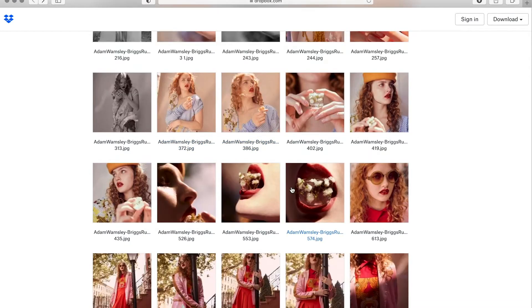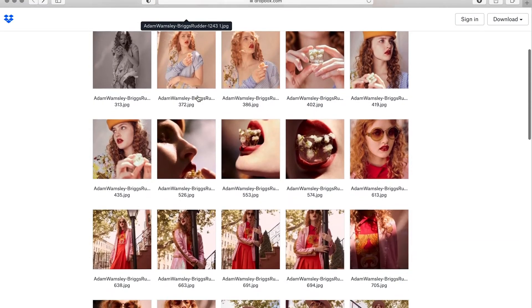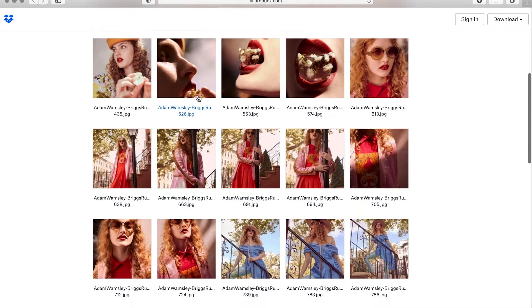I can see a really cool beauty story coming from you — I think that's what it is. I love your close-ups, but your further-away shots are not as strong as the close-ups.